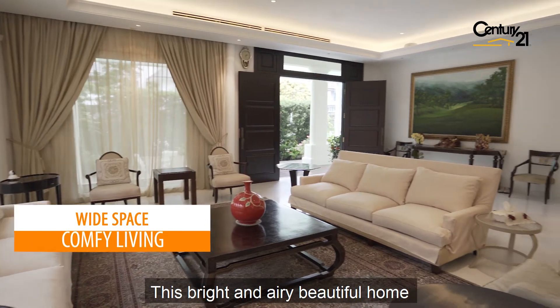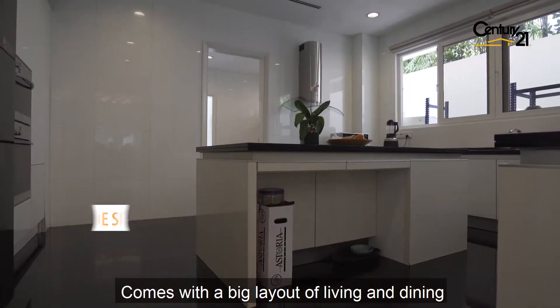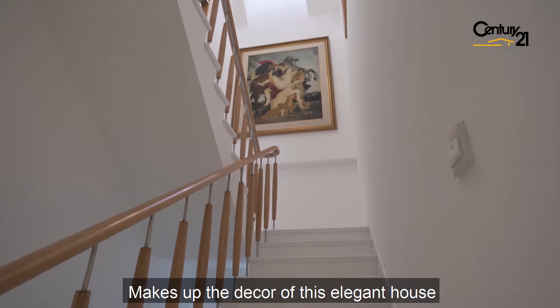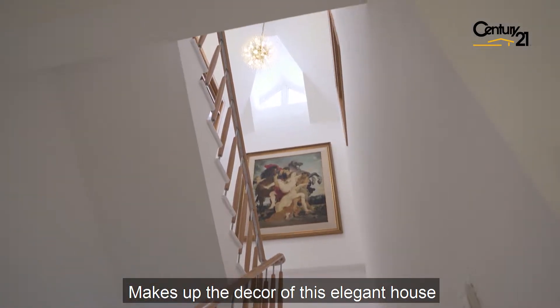This bright and airy beautiful home comes with a big layout of living and dining. The good quality and exclusive furnishings mix up the decor of this elegant house.